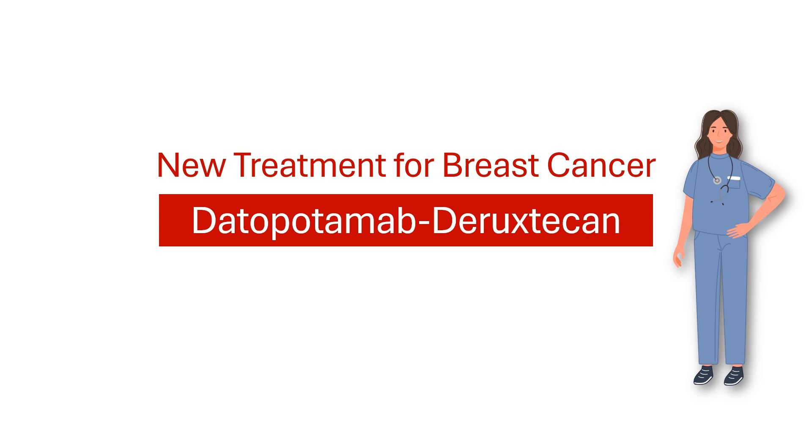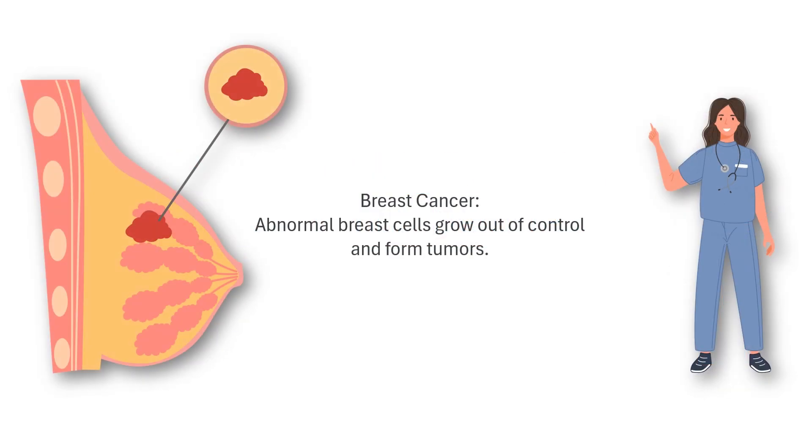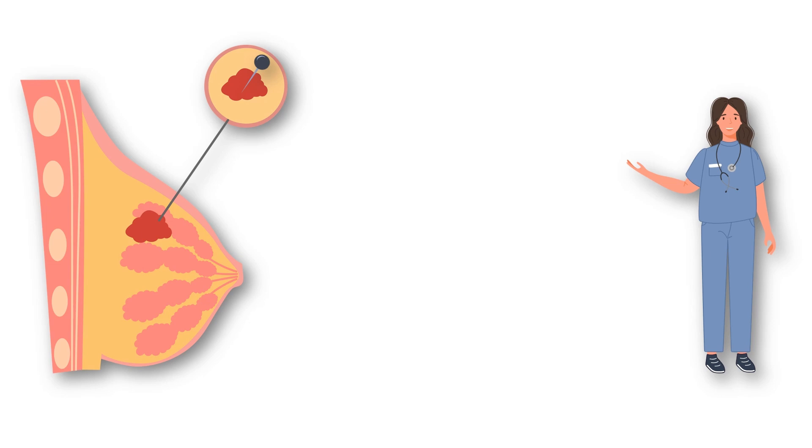First, let's talk about breast cancer. It's a disease where certain cells in the breast grow out of control. These cells often have unique features, like a protein called TROP2, which helps them grow and spread.